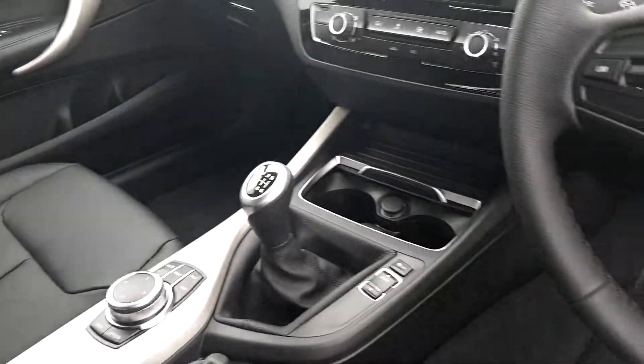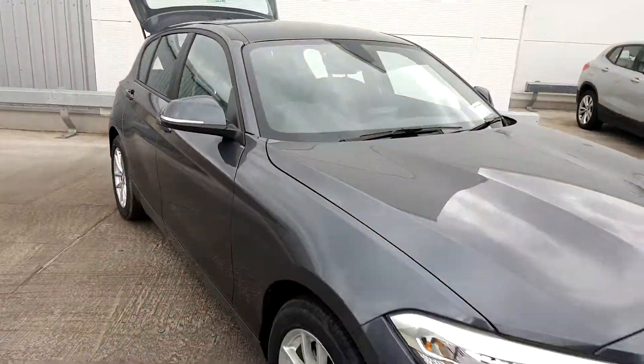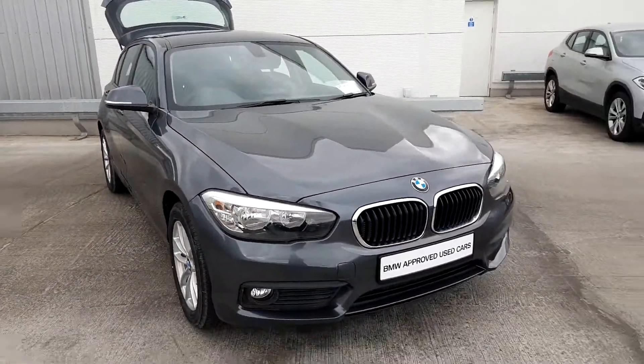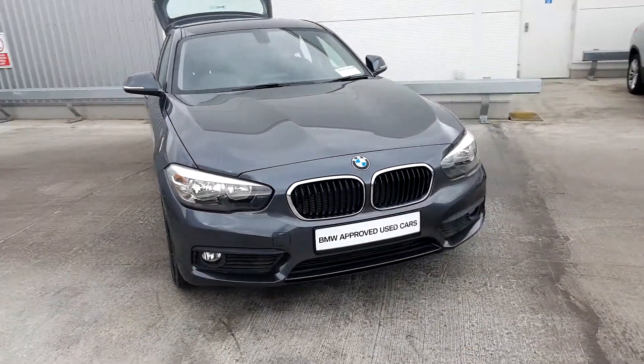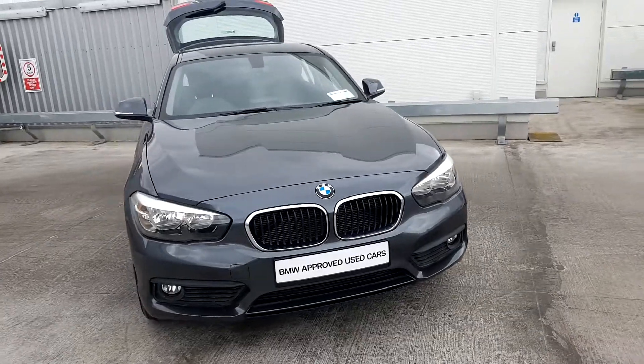This car comes with a two-year warranty and if you have any questions or if you'd like to take this car for a test drive, please don't hesitate to contact one of our sales team on 01-864-7777 or visit our website at www.joeduffybmw.ie. Thank you for watching this video.